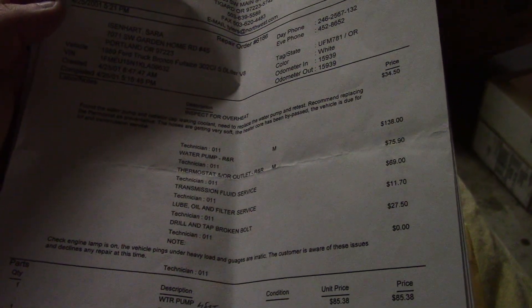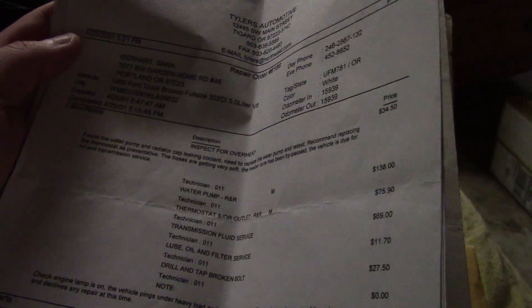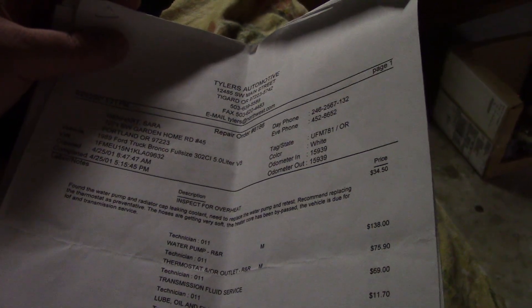This is Mr. Travis 779. I'm not sure if you guys can see this or not. The light in this room is not the world's greatest, but I'll try my best. I just wanted to give you a little bit more history on my old Bronco.